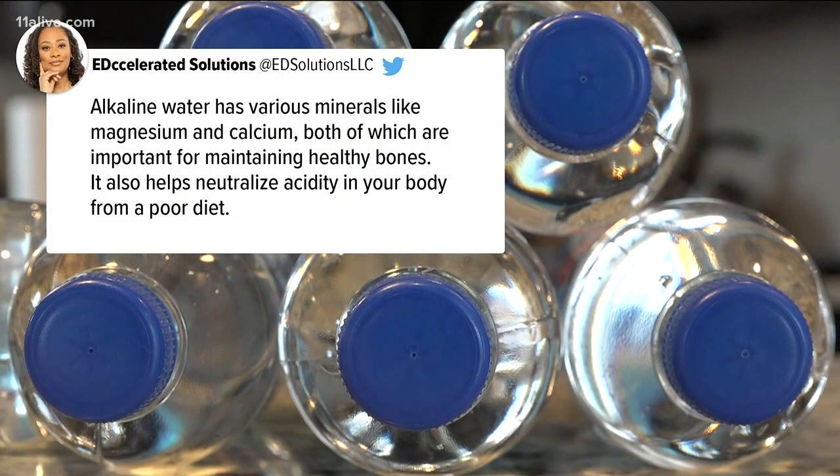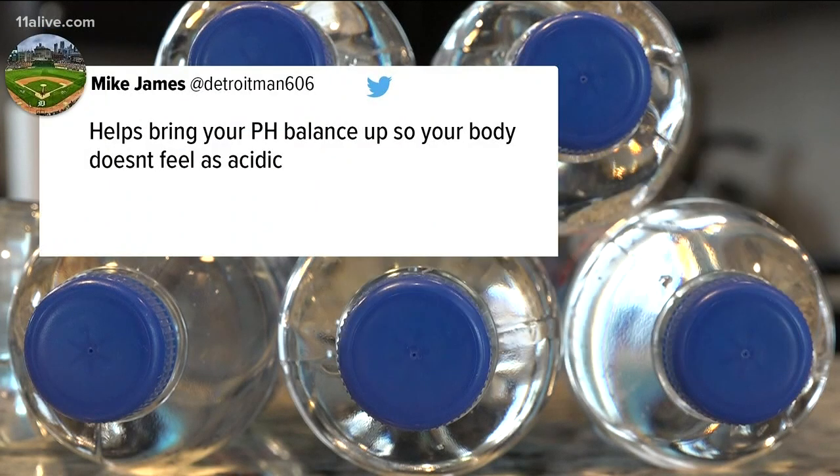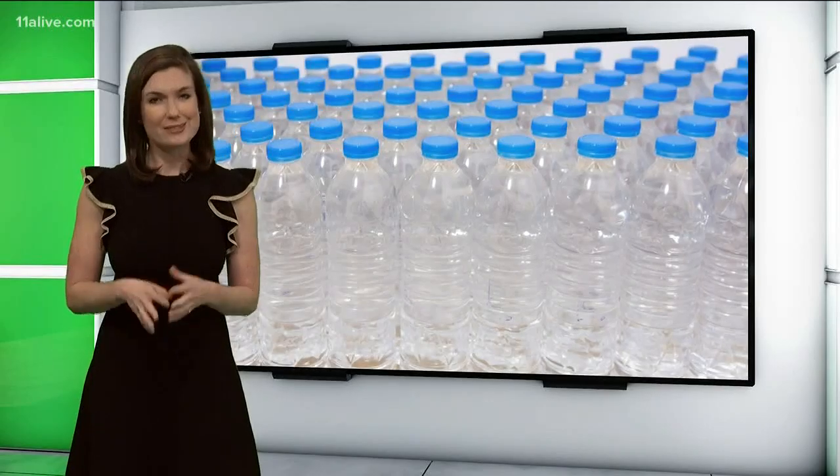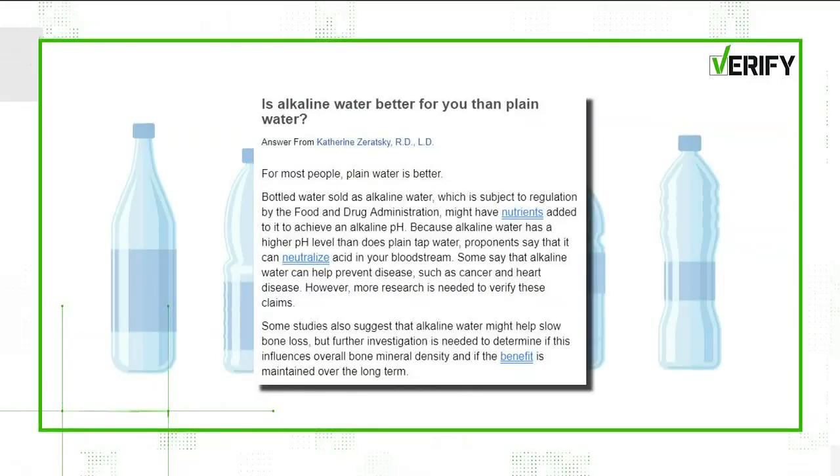Taste aside, alkaline water supporters say the higher pH can neutralize acid in your bloodstream, even prevent disease. So is it better for you? As a scientist, I would say that can be a hypothesis, which has not been substantiated. Basically, more research is still needed.